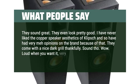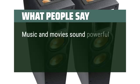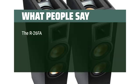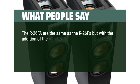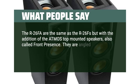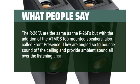Loud when you want it, very clear mids, nice airy top end. Music and movies sound powerful and pleasing. The R26FA are the same as the R26FS but with the addition of the Atmos top-mounted speakers, also called front presence. They are angled to bounce sound off the ceiling and provide ambient sound all over the listening area.